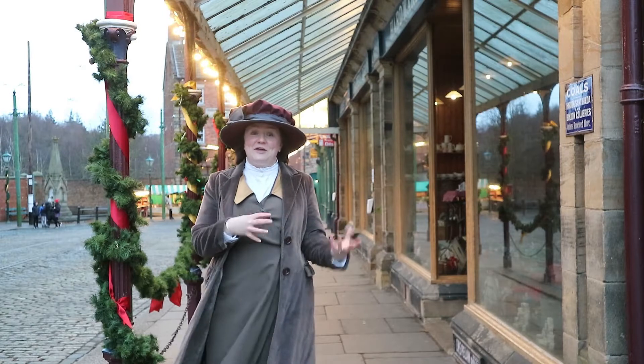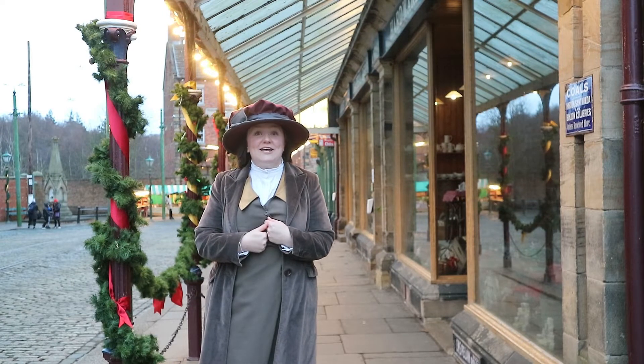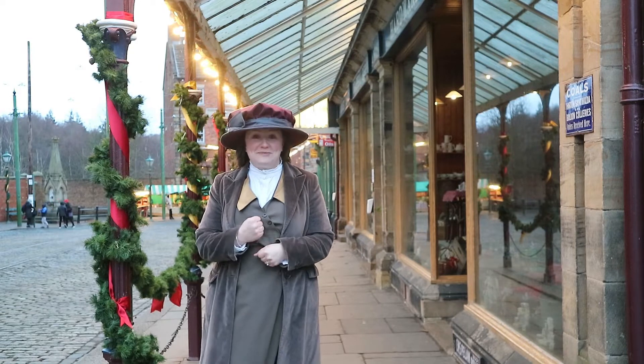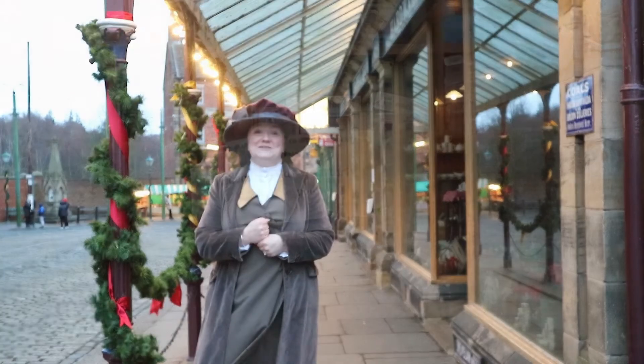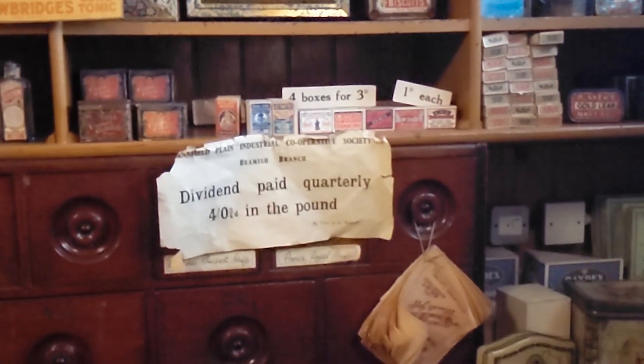All of those things you'd be able to buy at the co-op, and you might even be able to cash in your dividend at the same time. So you'd get four shillings, three farthings to the pound. The end of the quarter is a really good time to cash that in and add a little bit more money to your Christmas budget.